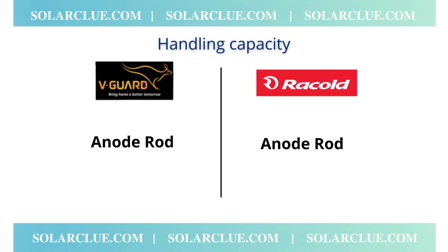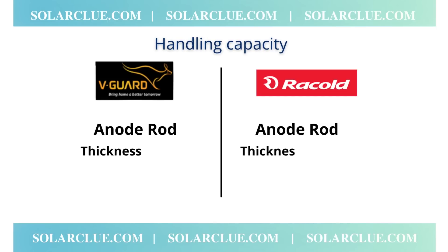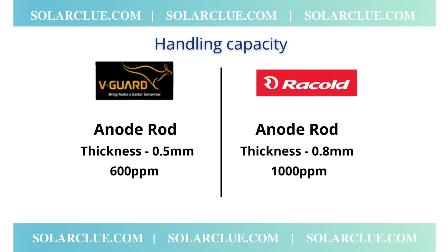For example, V-Guard and Racold both use rods, but the thickness of the rod differs. V-Guard can handle 600 PPM, whereas Racold can handle 1000 PPM.